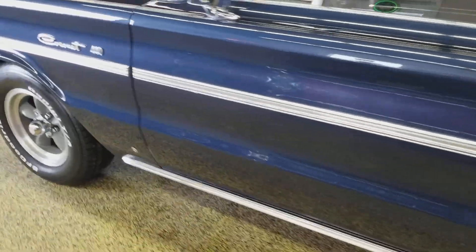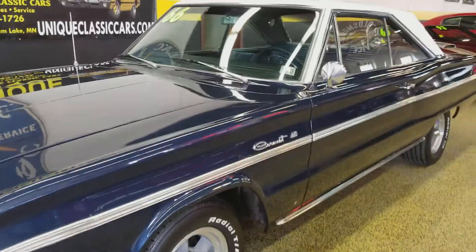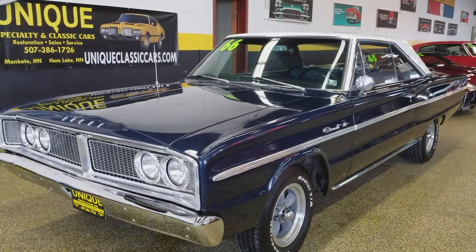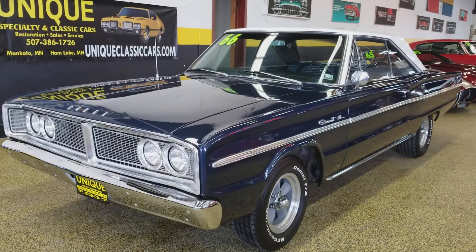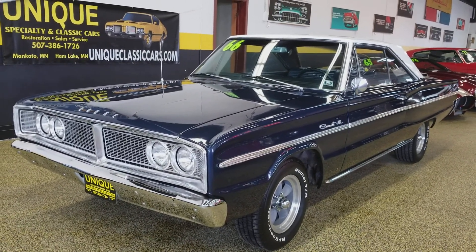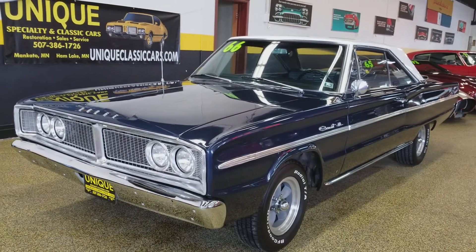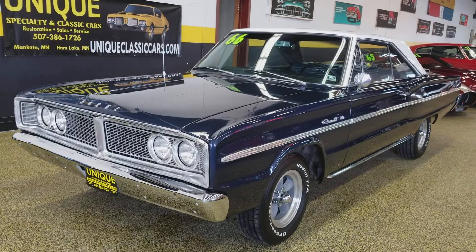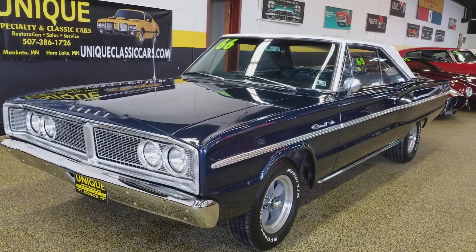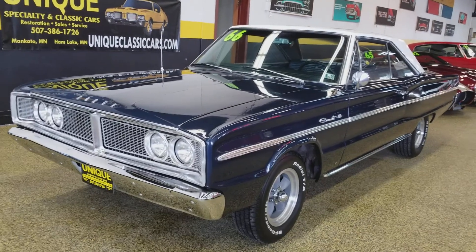Good, nice looking car. We've had some of these '66 and '67 Coronets in the past — good sellers for us. If you'd like to know more about this car, give us a call at 507-386-1726, or you can email us at sales@uniquemankato.com. You can also check out the still pictures underneath the car. This car came to us from South Carolina.